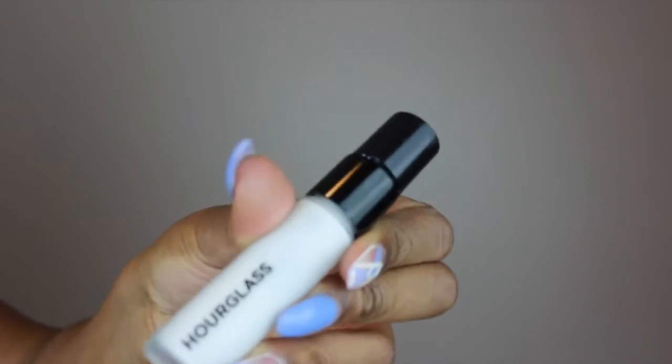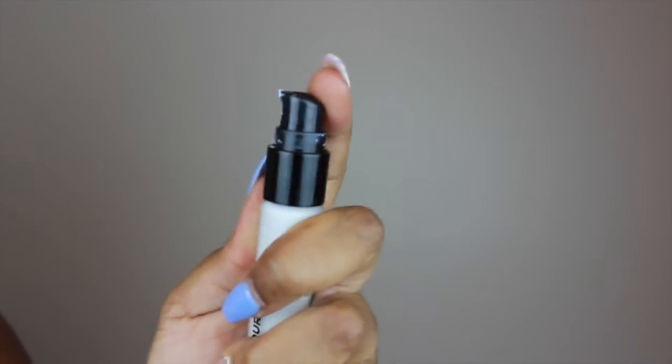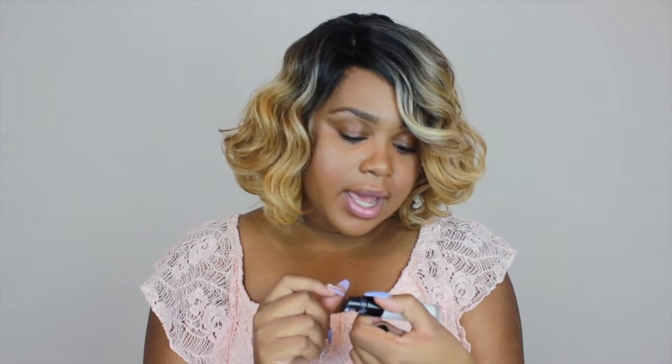The first product we're going to start with is primer because that's the base for your whole makeup look and it's important. This is the Hourglass Veil Primer. It has this little dispenser, very easy to use. It's a mineral primer, it has SPF 15 which is extremely important for your skin, especially your face. People neglect and forget that you also need SPF sunscreen for your face, especially when you're wearing makeup. I have oily skin and this is great for me. It serves as the perfect canvas to apply my makeup and makes everything go on smoothly.